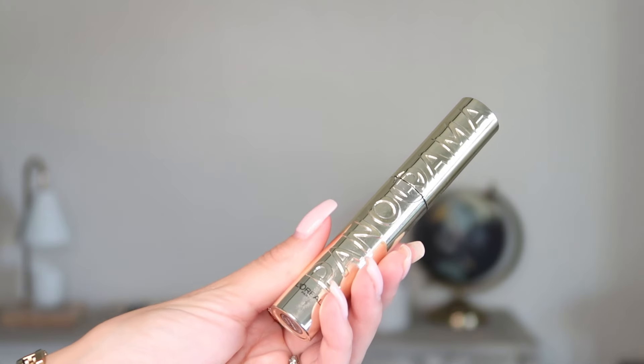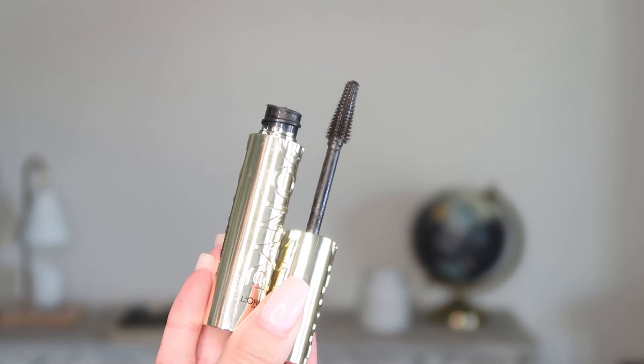Another drugstore item is a mascara I tried earlier this year and really enjoyed — this is from L'Oreal, their Panorama mascara. I actually took this one out of my empties bin, so I've been meaning to go to Target to pick up another one. I'll probably throw a Panorama in my cart when I'm there.